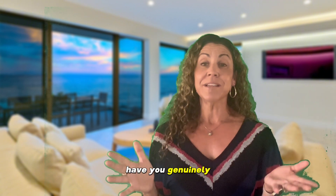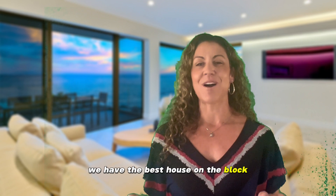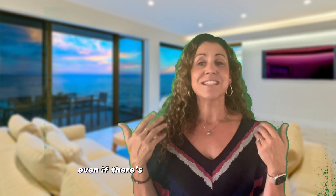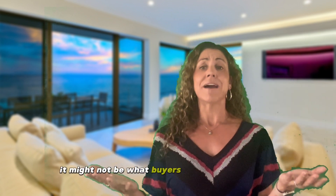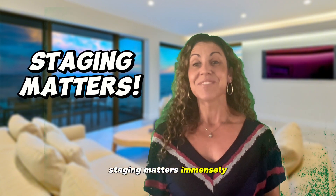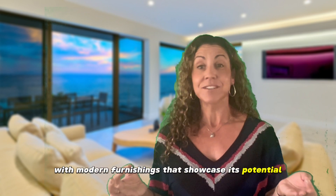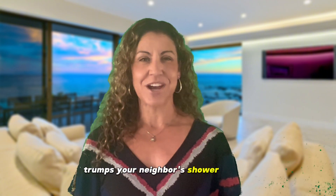Have you genuinely compared your home to the competition? It's easy to believe we have the best house on the block, but a true comparison is necessary. Even if there's a sentimental attachment — like my grandma's old white tiles — it might not be what buyers are looking for today. Staging matters immensely. Is your home partially or fully staged with modern furnishings that showcase its potential? Outdated furniture might not resonate with today's buyers. The view outside your windows matters too — a picturesque landscape trumps your neighbor's shower curtain.